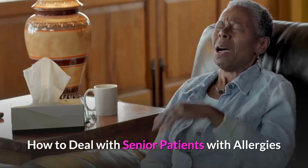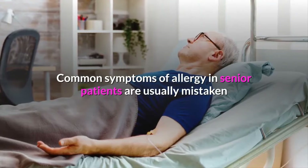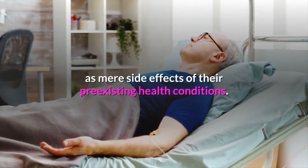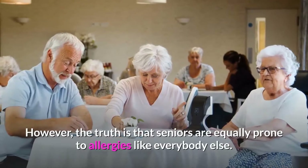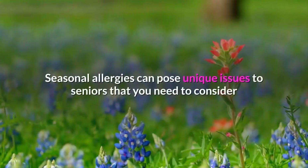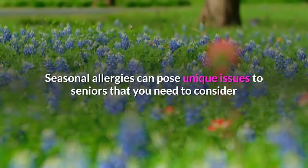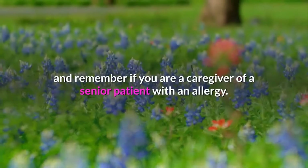How to deal with senior patients with allergies. Common symptoms of allergy in senior patients are usually mistaken as mere side effects of their pre-existing health conditions. However, the truth is that seniors are equally prone to allergies like everybody else. Seasonal allergies can pose unique issues to seniors that you need to consider and remember if you are a caregiver of a senior patient with an allergy.